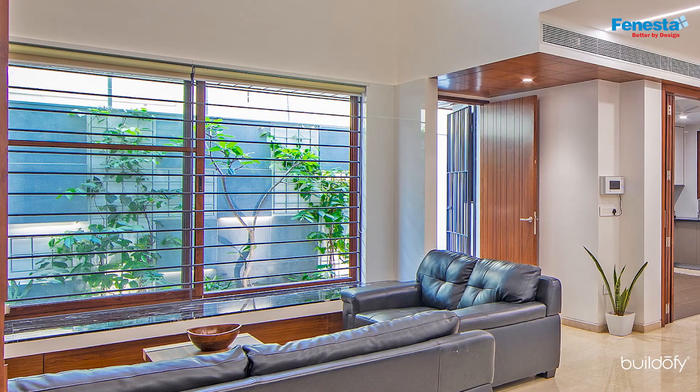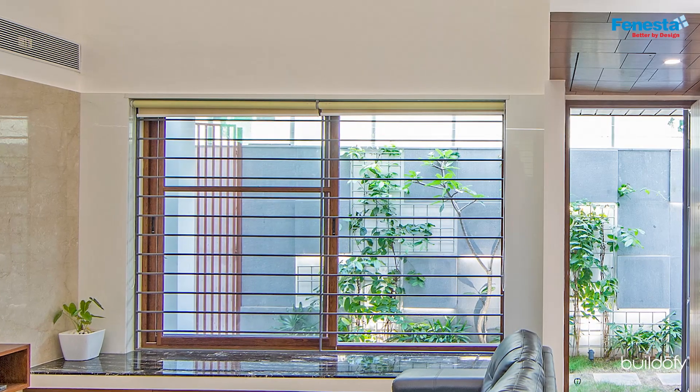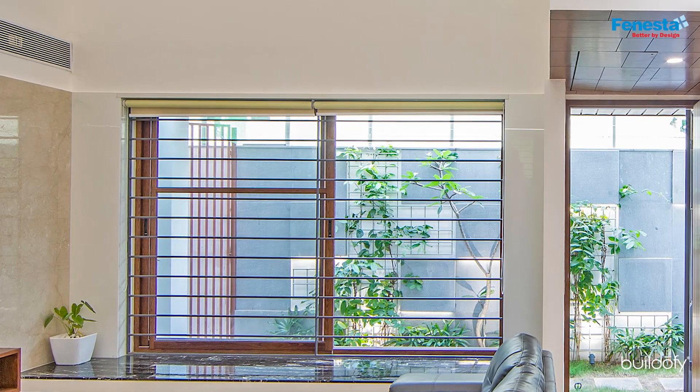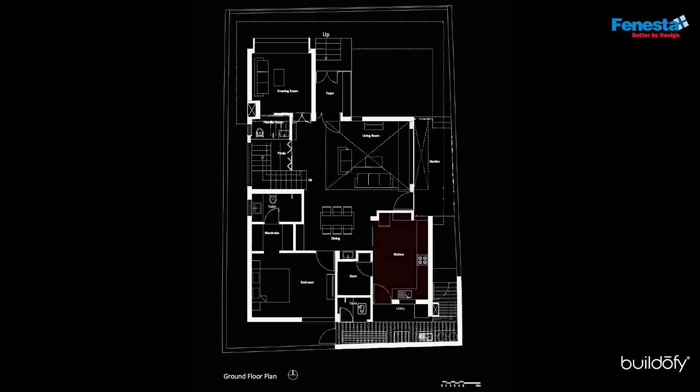All windows were planned as bay windows to give additional seating and also increase the perception of space. The seating for the bay windows is finished with natural stone. A good sized kitchen was planned with a small store.